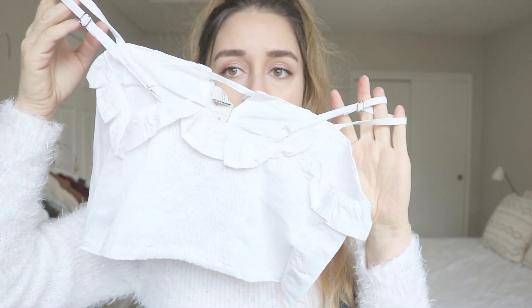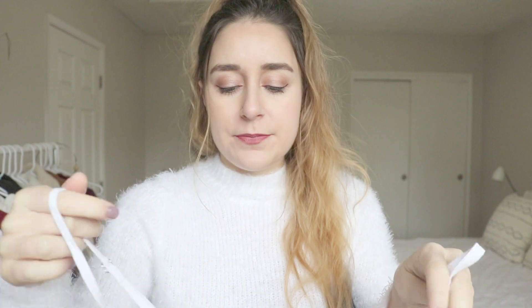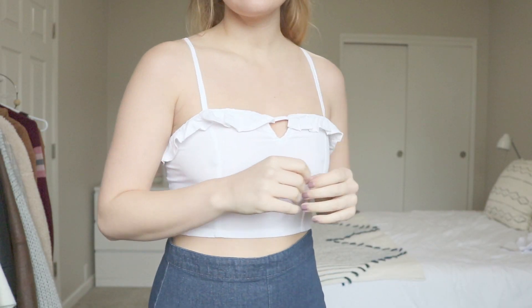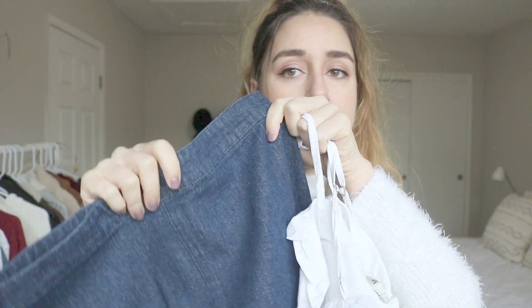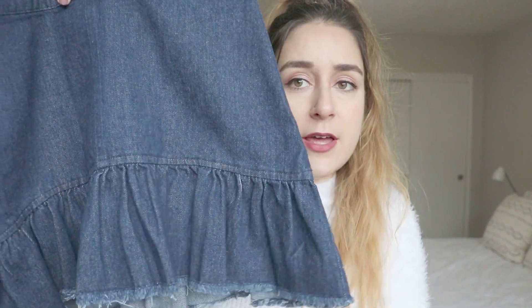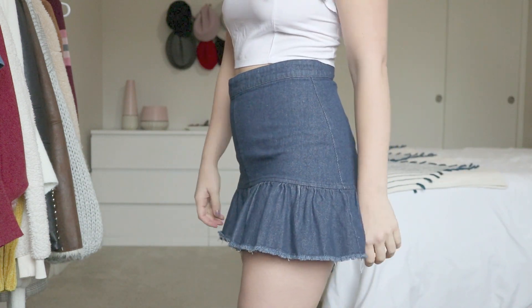Next I got this white little crop top. It has spaghetti straps and a little ruffle at the top with some cute details. I thought this would look really cute paired with this denim skirt. It's kind of simple, but it does have this really cute ruffled pleat at the bottom, so that has a little retro feel to it — especially if you pair it with these sunglasses and or the head wrap.